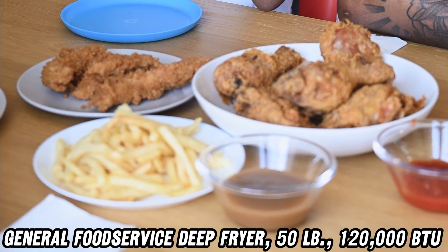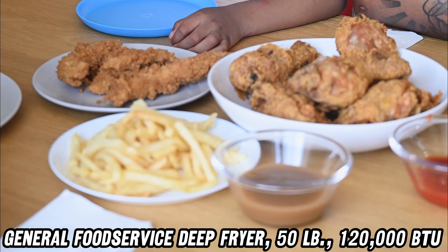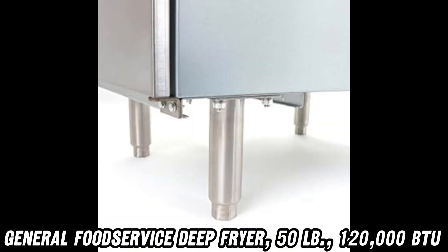First off, this bad boy packs a whopping 120,000 BTUs. That's enough heat to make your grandmother's secret fried chicken recipe blush.